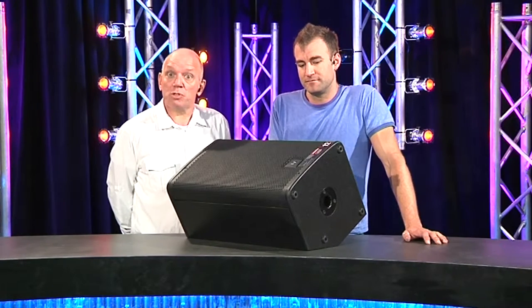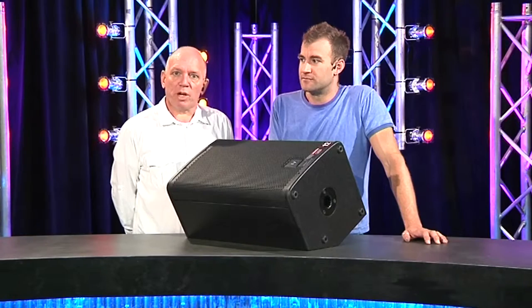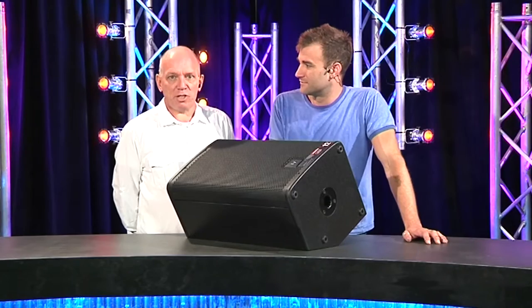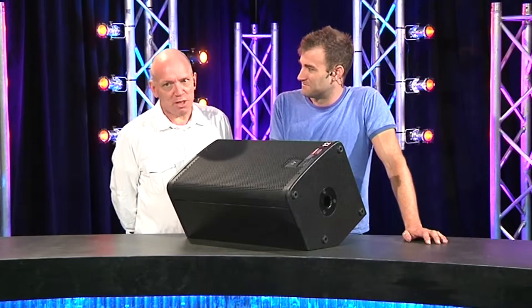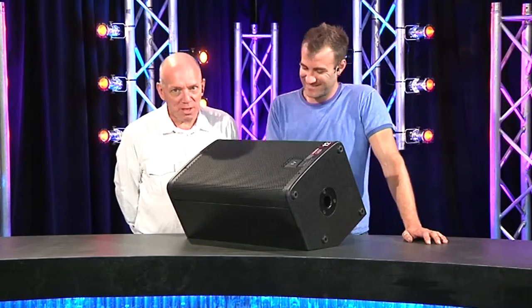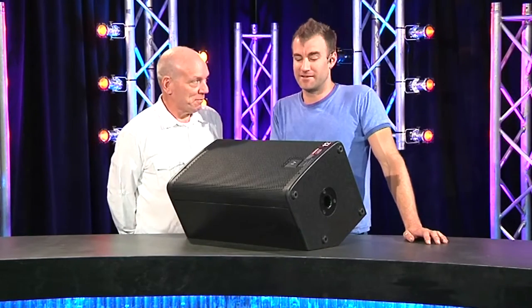The XLR combo connector tends to confuse young players. It delighted me greatly to see a young person hesitantly looking at it — I just said 'stick it in, and if it goes in that's great, if it doesn't fit then you've tried.' It doesn't work with Speakon connectors, nor would it.